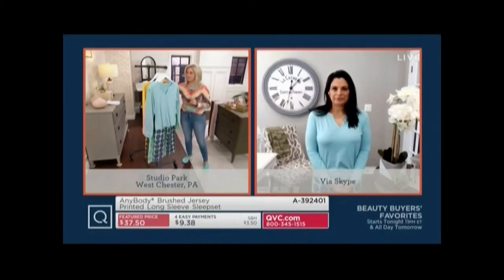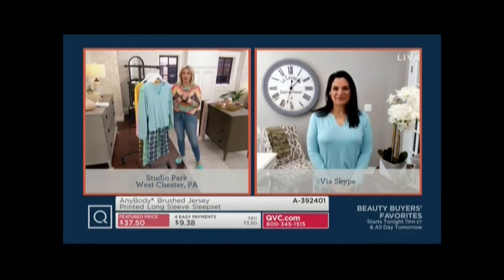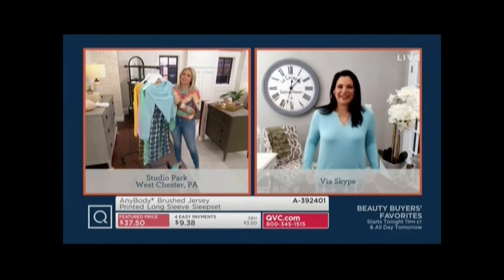Amal Masalam represents this brand. We love Anybody — it's our brand here at QVC, and we love it because you make everything in fashion for all of us. But what we really love about Anybody is the brushed jersey.